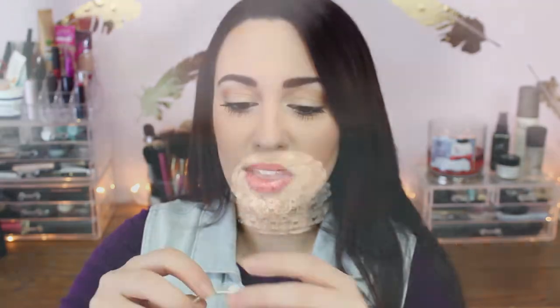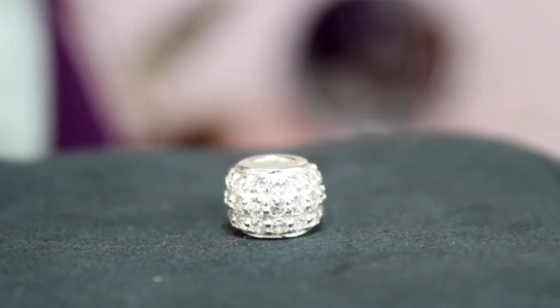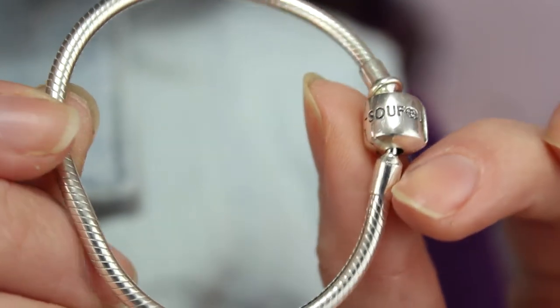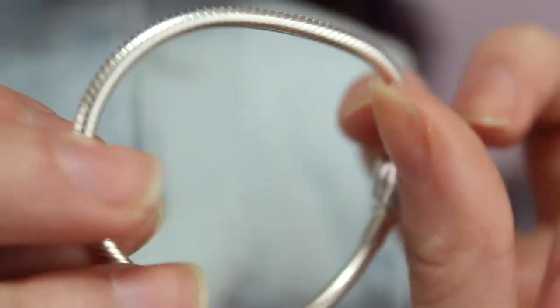The last charm is another one of those roundy stopper things, and this one is just like a pearly finish with a bunch of rhinestones on it. That is my little charm bracelet. The bracelet I got is one of those silver hard ones, and on the end where it locks, it says So Feel.